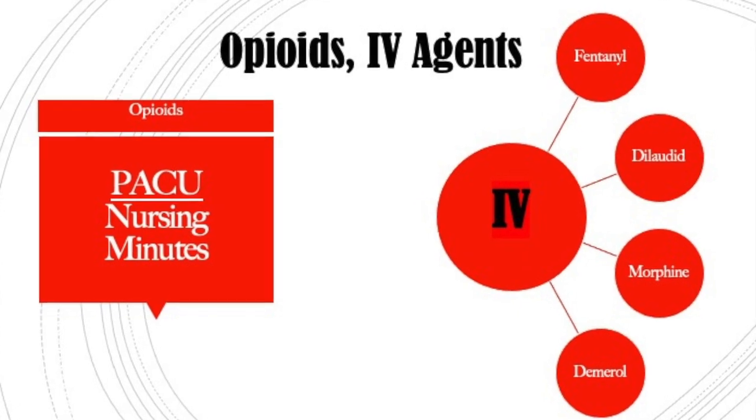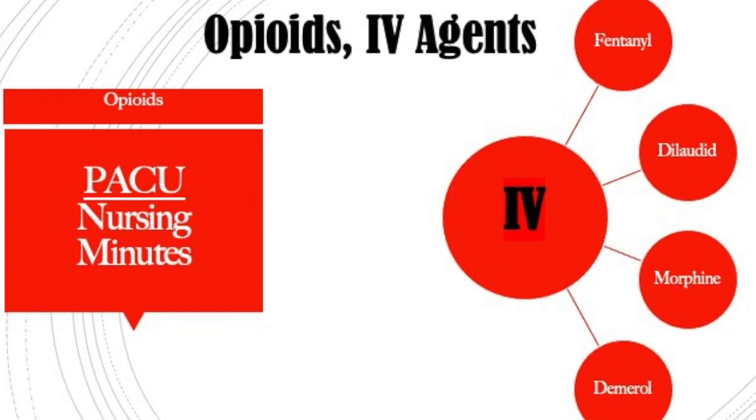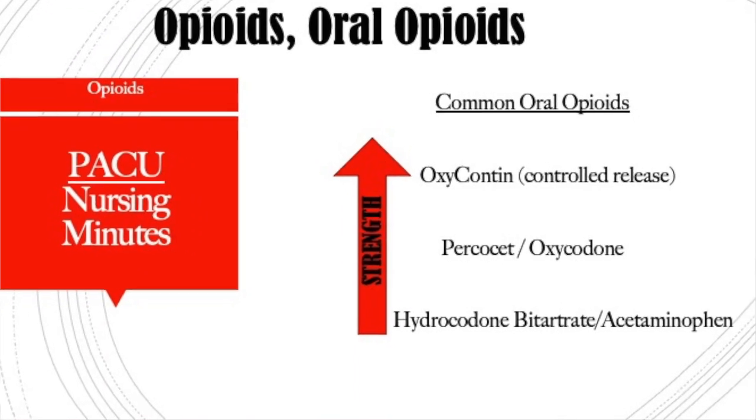Hi everyone, welcome back to PACU Nursing Minutes. In this video, I will discuss the common IV and PO opioids that are used after surgery in the recovery room and the common ones that are prescribed at discharge.